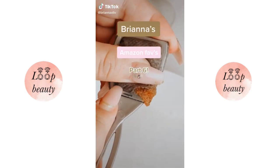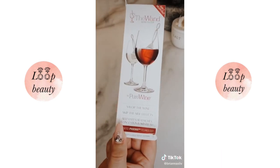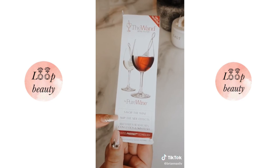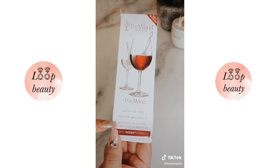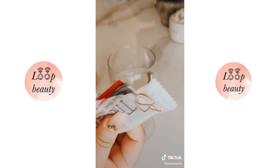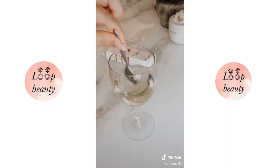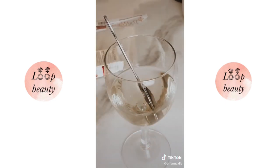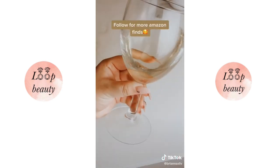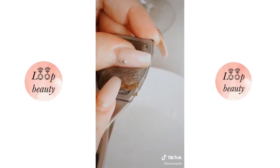Brianna's Amazon favorites part six. If you get headaches from wine like I do, you need to try this — it's called the Wine Wand. It prevents wine headaches and congestion by filtering out the histamines. All you do is stir it a couple of times, let it sit for a couple minutes, and that's it. My honest experience is that it definitely worked for me, but I think it depends on how sensitive your body reacts to wine. Mine is pretty sensitive, but I can finally enjoy a good glass of wine with no side effects.